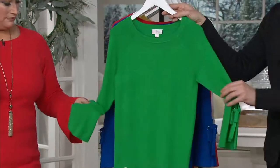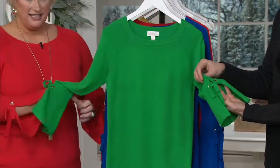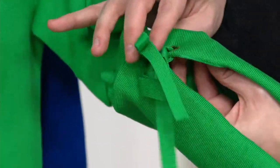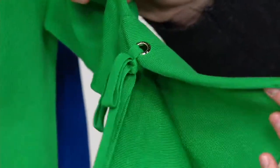We have it for you in the Kelly green — isn't this a great St. Paddy's Day option? I think of Jane Tracy when I think of Kelly green. There are the little ties and the grommets — it's lovely.